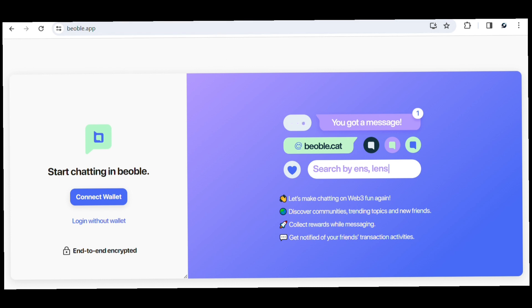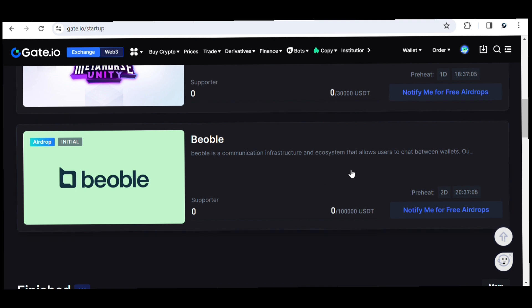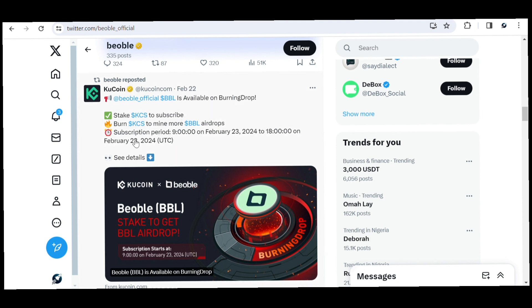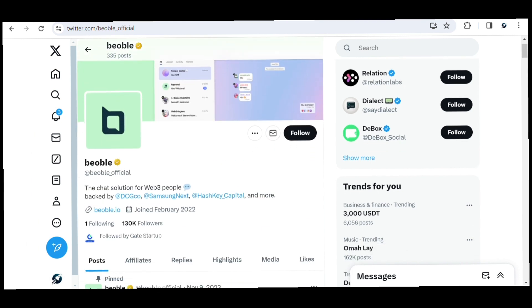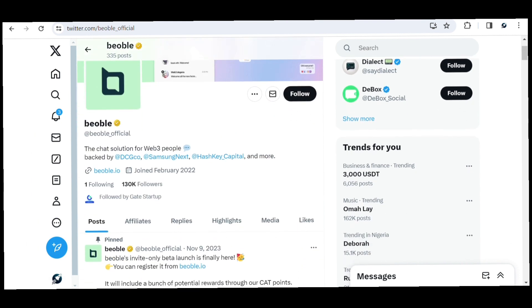This platform already has an upcoming airdrop that is slated to list on Gate.io in the next two days. You can see right here — this airdrop is going live in the next two days. Also, on their official Twitter page, you can see the airdrop is also on KuCoin. This is an official post from KuCoin.